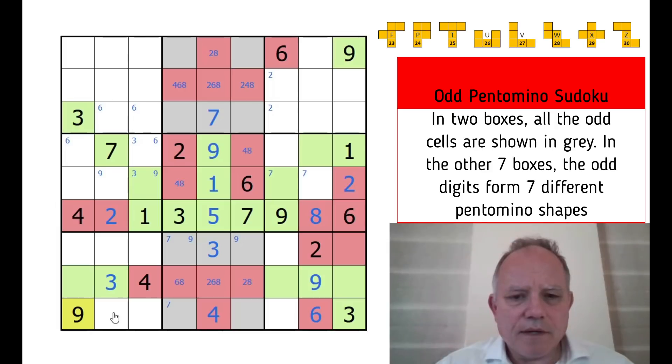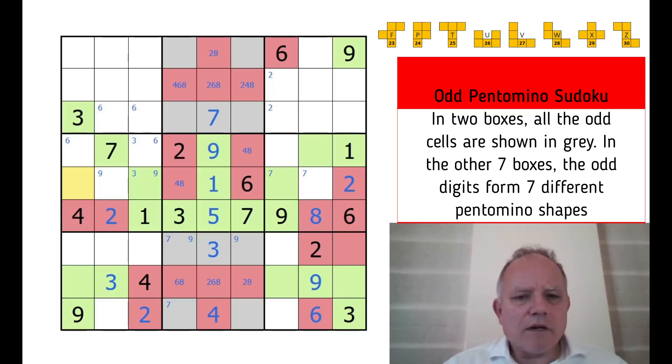Two here and two here work very nicely to rule out lots of that box, so two goes in here and we can put a red color on that as well. This cell can be five or eight — one of those is even and one is odd. If this was red, that would be four reds in the row, which would determine that the shape over here would be a W pentomino.